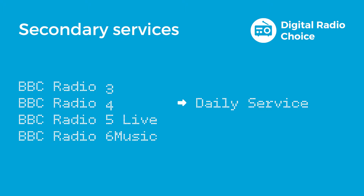Rather than use another DAB digital radio slot, which would be the same for most of the day, the secondary service only comes on when required. BBC Radio 5 Live Sports Extra is also a secondary service, but does have its own entry in the list of stations. This makes it easier to find when you're waiting for a commentary to start.